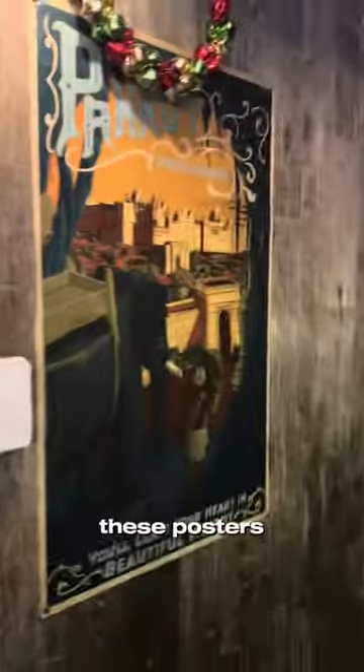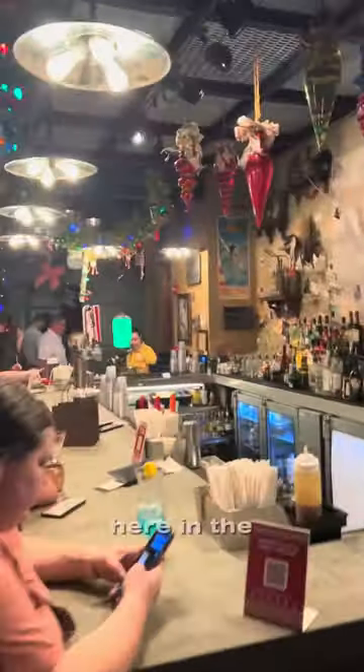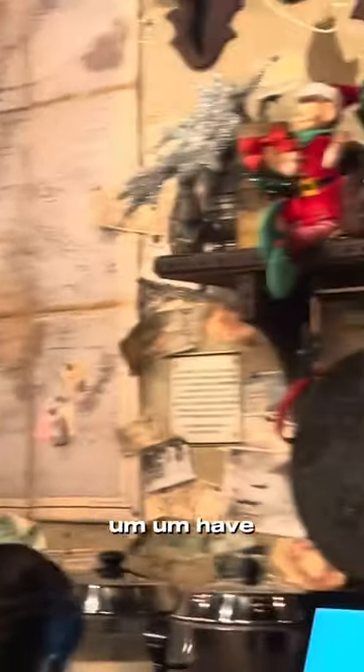First of all, there are a couple of these posters all around — this one is from Temple of Doom. And then over here in the main bar area, we have a map, and there are a couple of places where the movies took place that has memorabilia all around here.